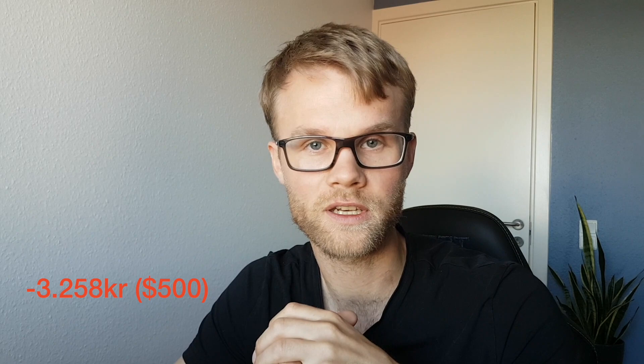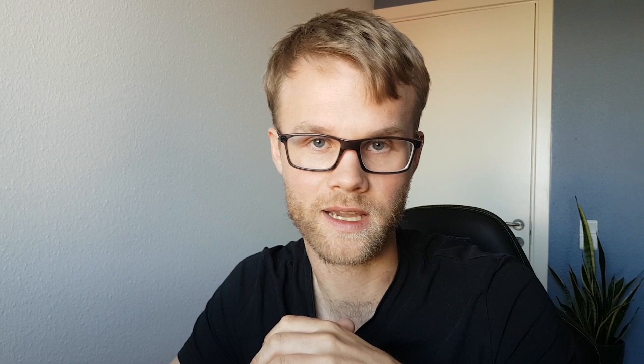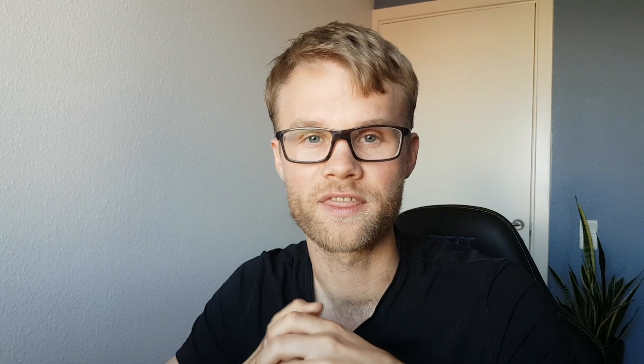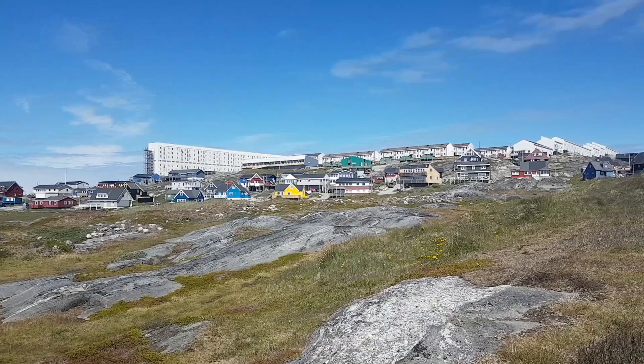My effective expense for living here is 3,258 kroner — roughly 500 US dollars — compared to the 5,000 kroner I used to pay, so I am definitely saving money. Additionally, each month I'm paying down the mortgage and gaining equity of roughly 4,193 kroner, or about 645 US dollars. That's assuming the house stays at the same value, which could go up or down — and I take on that risk myself, including any water damage or repairs.